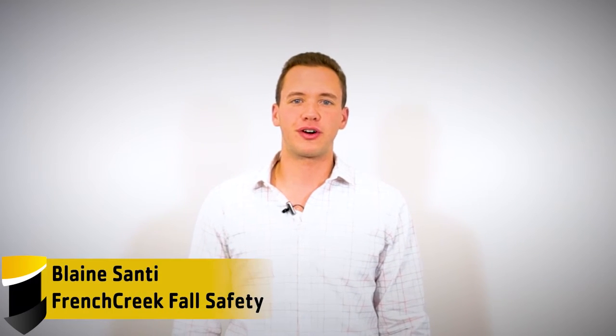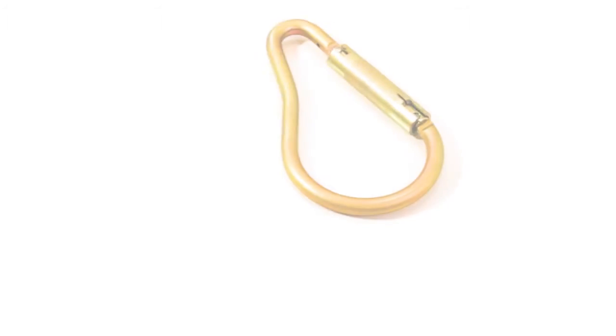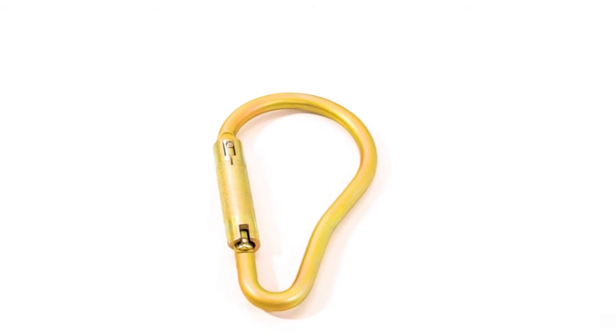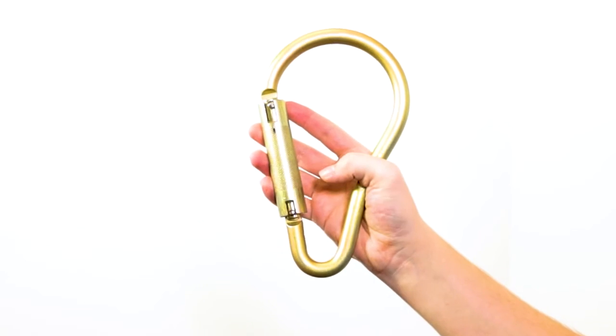Hi, I'm Blaine from French Creek Falls Safety and this is the 62R Twist Lock Carabiner. The 62R is a galvanized steel twist lock carabiner featuring a 2 inch wide gate with enough space for gloved use and is able to be opened single handedly.